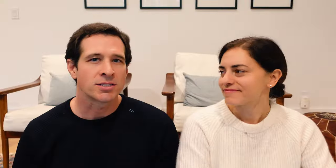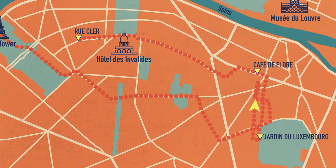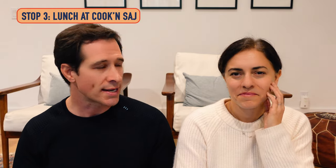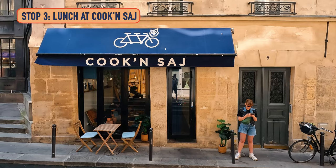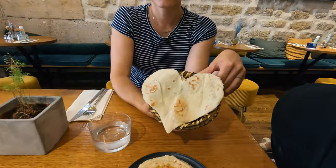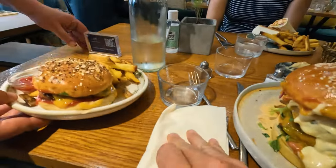After the gardens, we headed back in the direction of Café de Flore to a Mediterranean restaurant called Cookensage — about an 11-minute walk back. It was Mediterranean, so they had vegan and vegetarian options. They're also known for their burgers. The service was really friendly, really cute on the inside. It was a nice quick lunch. Really good — I recommend checking it out.